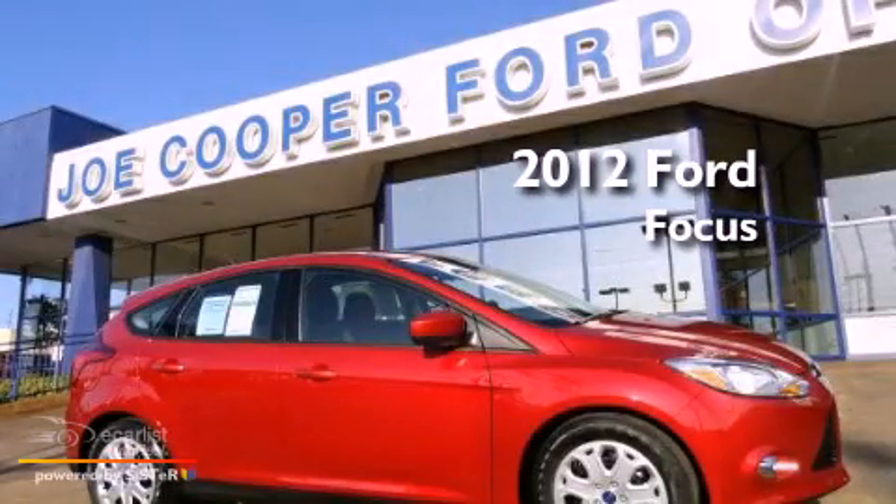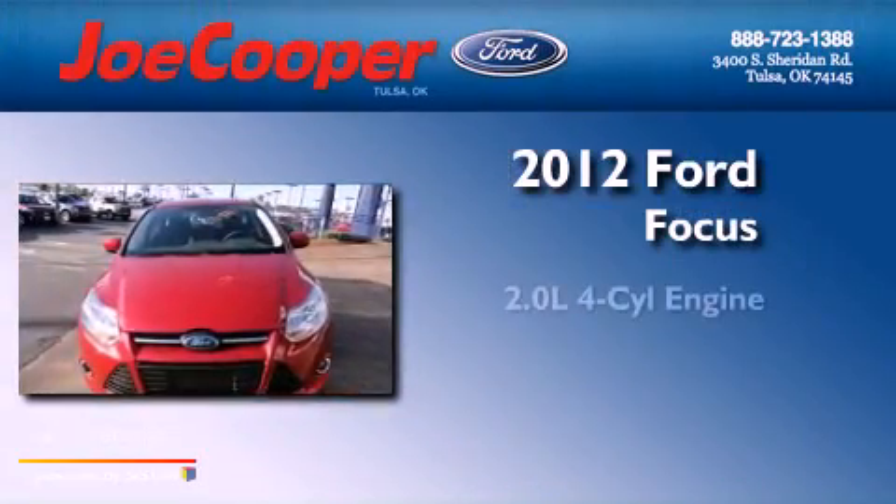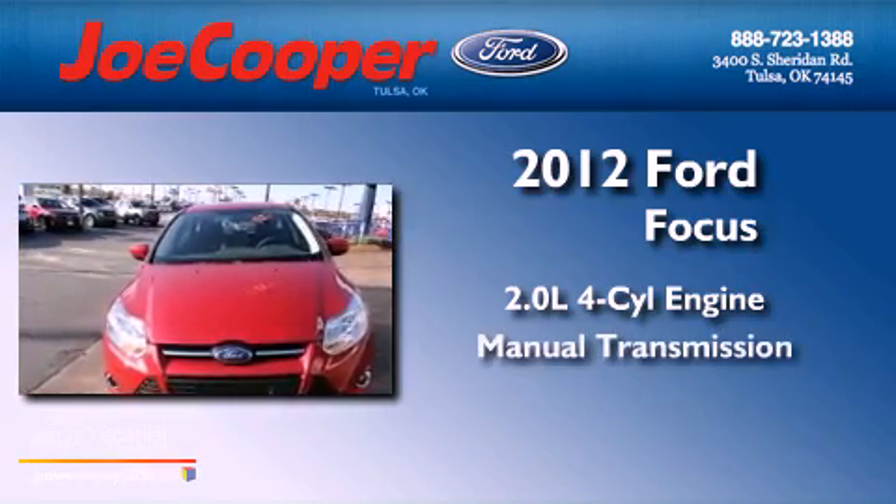This is a brand new 2012 Ford Focus. It has a 2.0-liter four-cylinder engine and a manual transmission.